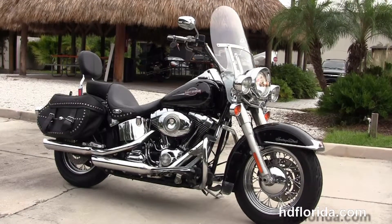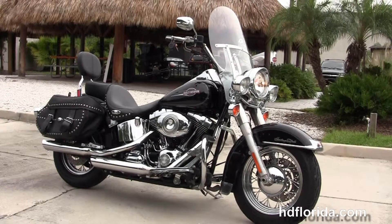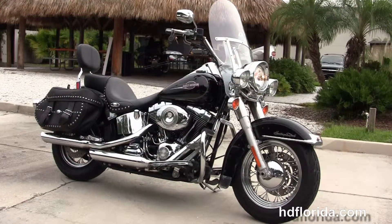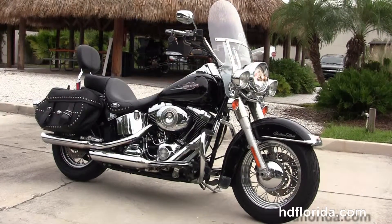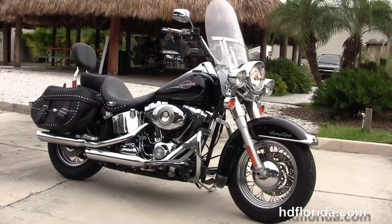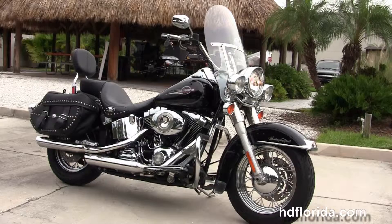We are rated number one in customer service and have over 1,200 new and previously enjoyed motorcycles for you to choose from, and we ship used bikes anywhere in the world. For more information on this '07 Heritage, click the link below, and to see the rest of our jaw-dropping inventory, visit us at hgflorida.com — we're always open 24/7.